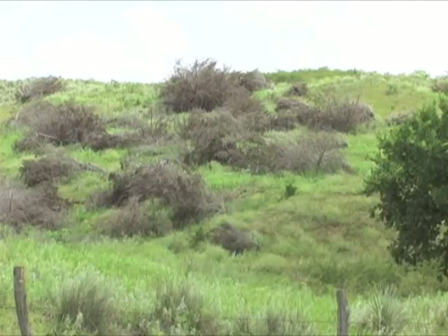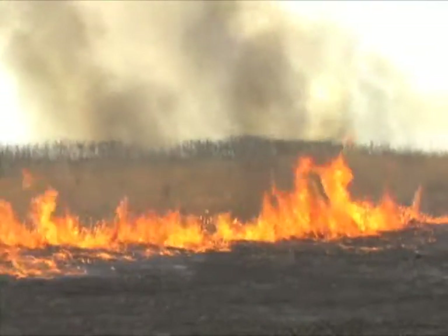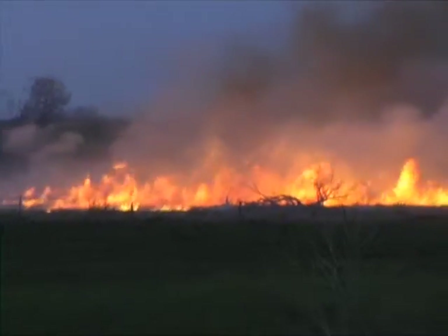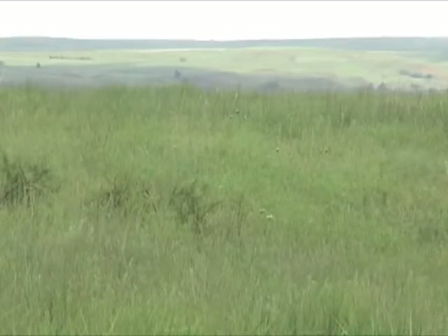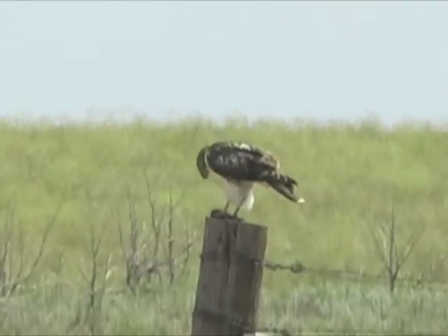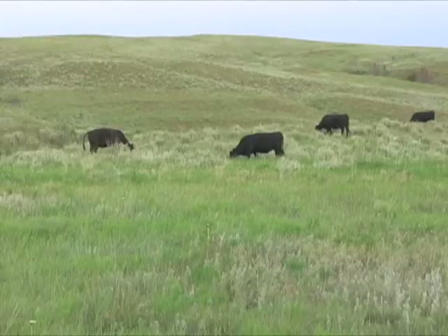We've started an aggressive program of trying to cut and burn about 1,500 acres a year, and we'd like to repeat that process so that no patch of land goes for more than five to eight years without having a fire run through it. In this way, we hope to increase the amount of prairie ecosystem, riparian areas, and to decrease the amount of predator perches, particularly in the form of cedar trees, and to maintain an economically sustainable system of grazing lands for the future of our family.